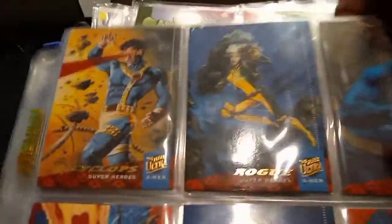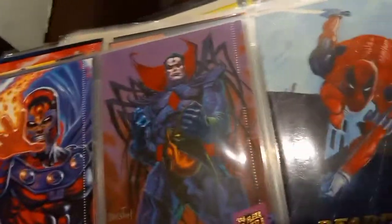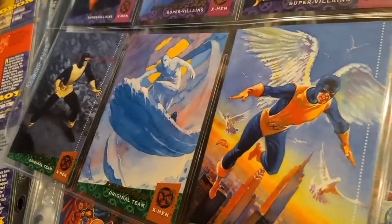Back to more X-Men goodness. This is the 1994 Fleer Ultra series — these are amazing. I love these cards. There's also a 1995 series comparable to this one, but I don't believe I have that series; it's like one of the only ones I don't have. The artwork's just fantastic on these — basically Marvel Masterpiece quality cards, but they're all X-Men characters. There's the original team with their lame uniforms.